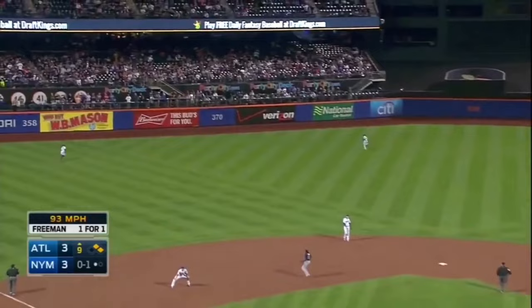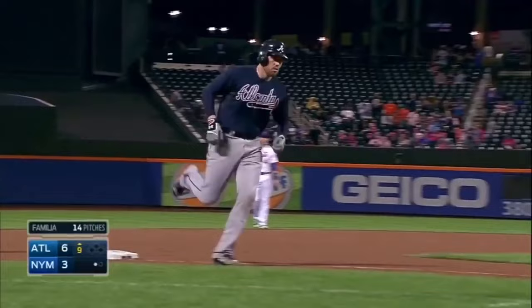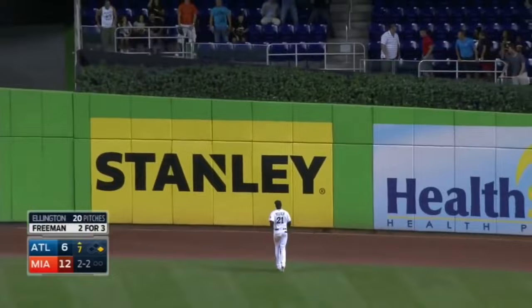Fly ball, well hit left center field — that ball is gone. It had the sound. As this ball is hammered deep towards center field, Yelich back onto the warning track at the fence — that one is gone.